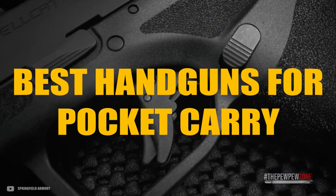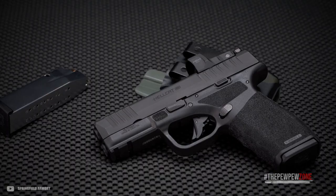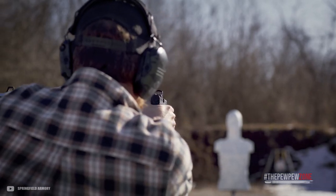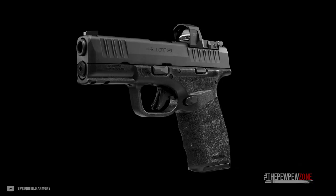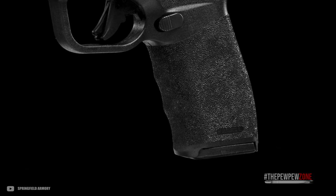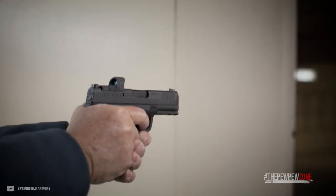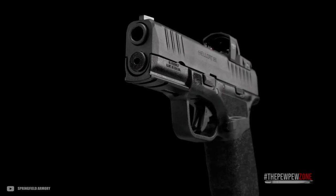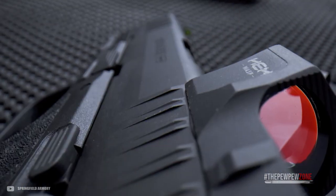Best handguns for pocket carry. One of the best things on the market in the last years have been handguns that are specifically designed for pocket carry. While these guns are not necessarily the best you can have in a firefight, they are super when it comes to concealed carry. That means they are with you every day whenever you leave your home. That makes them the best guns in a fight, as they are the guns that are with you exactly then, and they do beat any other gun that you left at home.